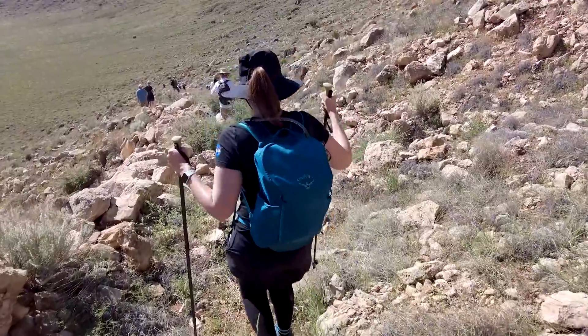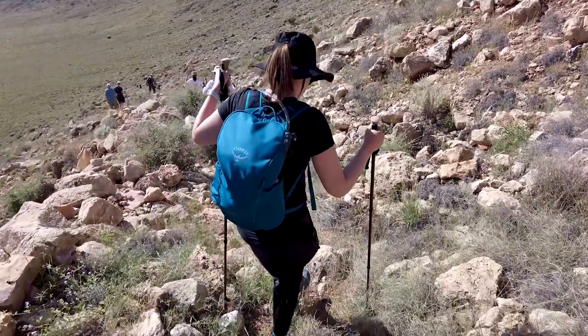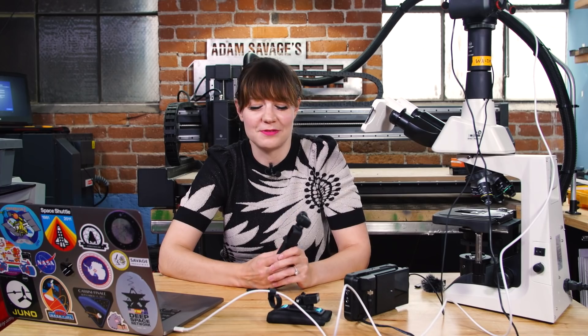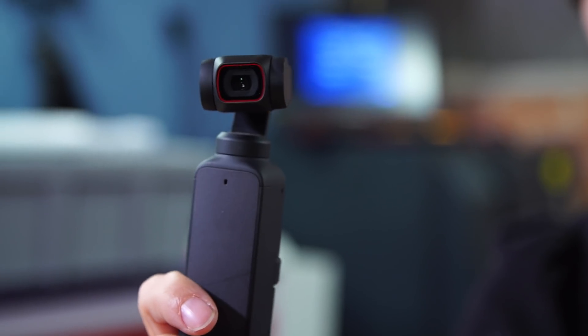I have a lot of really awesome trips and to really share what they're like with all of you, I use a lot of different cameras. I wanted to share some of my favorite cameras and setups. So with the DJI Pocket 2 — this is the first one. I only got this recently and I really love it because it's just this really great lightweight camera with a gimbal.